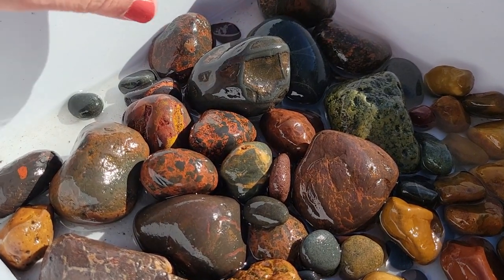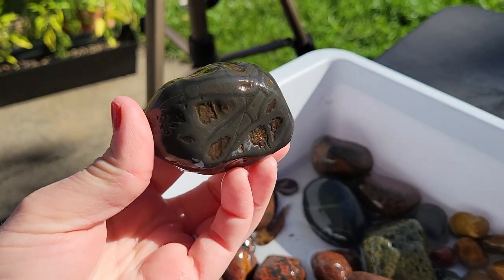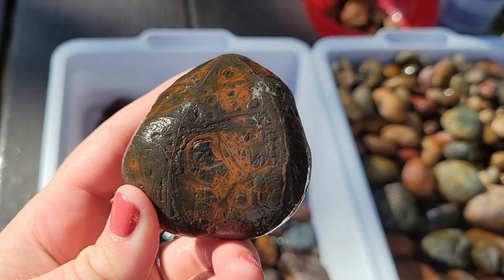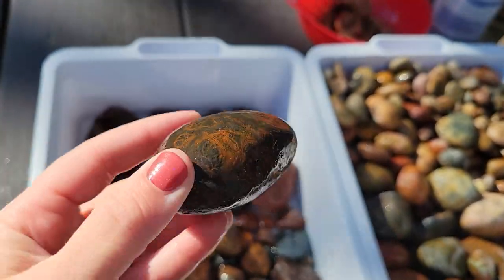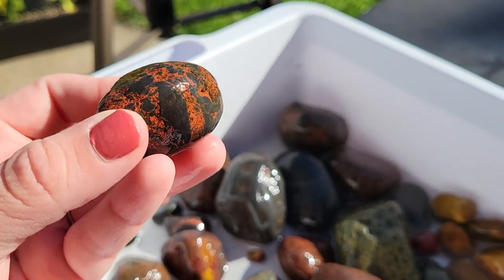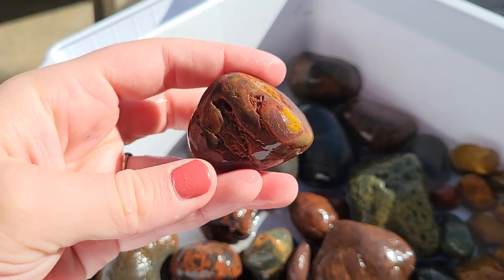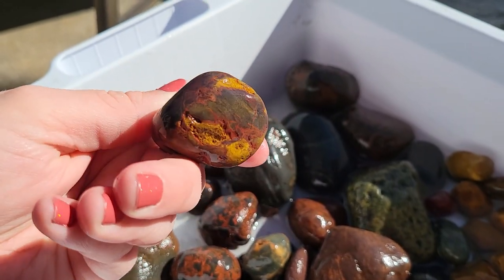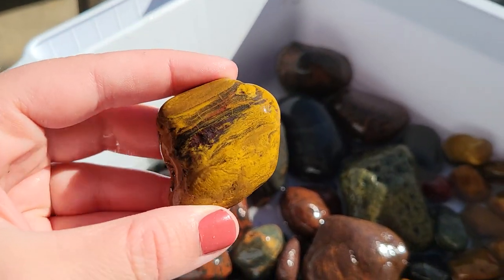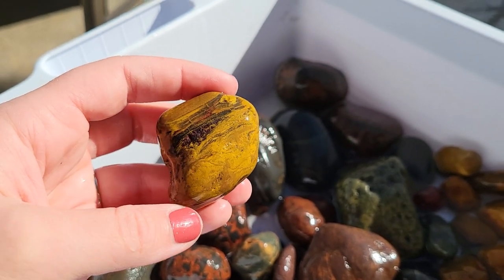A couple of these basalts are just so bizarre looking — really weird patterning. Here's another one that looks like that one, very bizarre. I like these ones with the red and the black. This is a neat one with lots of yellows in there, some really neat patterns in some of these guys. This one almost looks like petrified wood, but given the area it was found in, I don't think it's petrified wood.